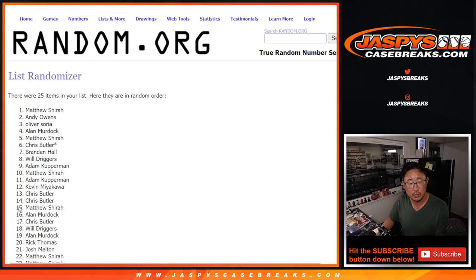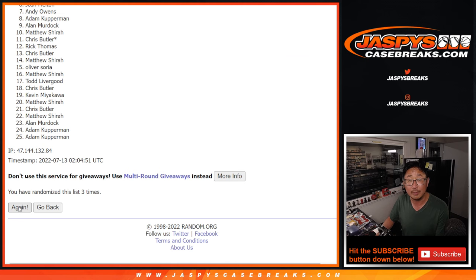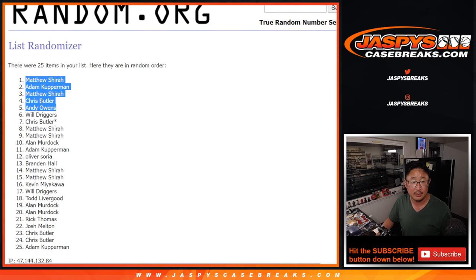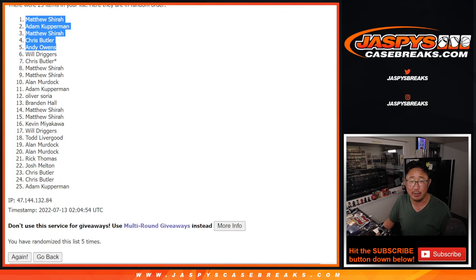Rolling 1, 2, 3, 4, good luck, fifth and final time. There's 5 right there. We got Matthew, Adam, Matthew, Chris, and Andy. Buy one, get one scenario for you. Congrats.